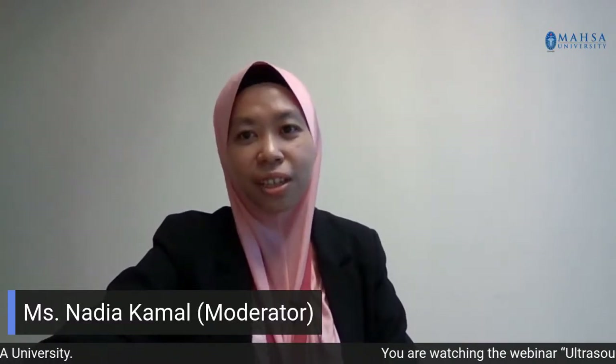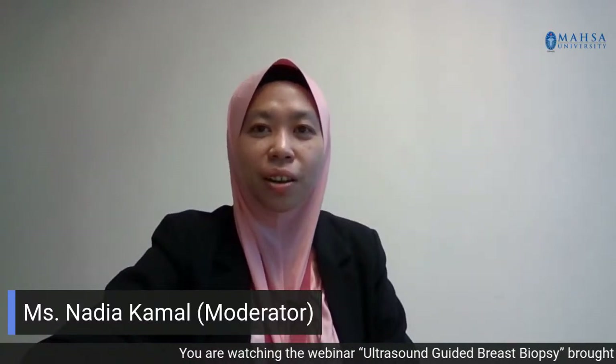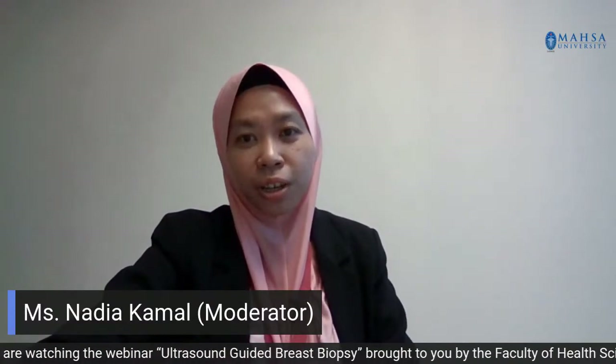Assalamualaikum and a very good afternoon. I would like to kindly thank each and every one of you for joining us live from Mahsa University, South Janaputra. I am Nadia Kamal from the Faculty of Health Sciences, Mahsa University, and I will be the moderator today. Today's webinar is hosted by the Faculty of Health Sciences, Mahsa University. The title of today's webinar is Ultrasound Guided Breast Biopsy.